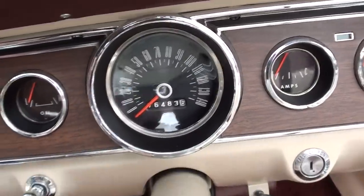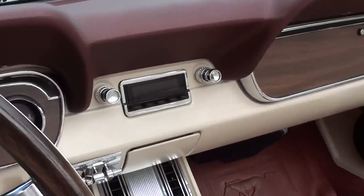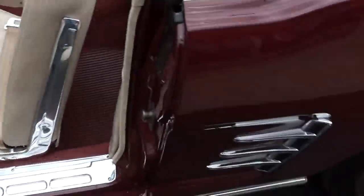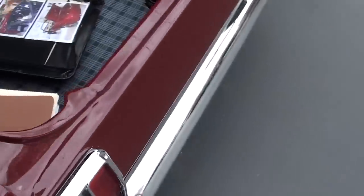7,643 — that's your original miles on the car. Aftermarket AM/FM radio. It's got dual exhaust. Of course it's got the GT trumpet with the GT rear valance.